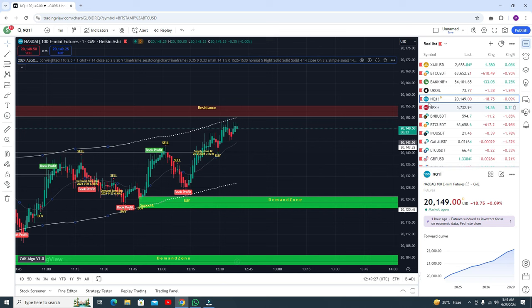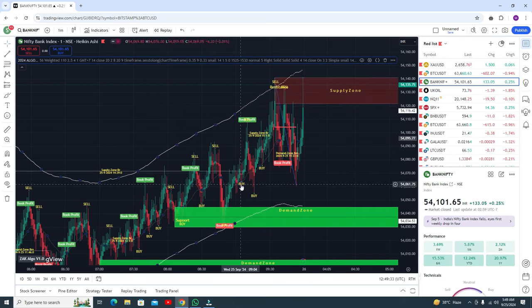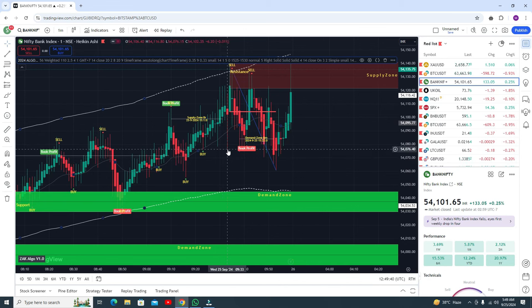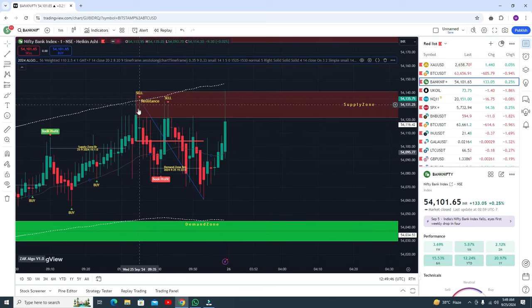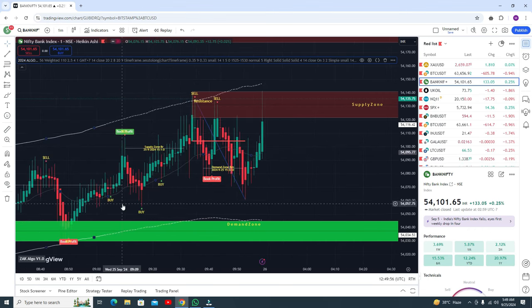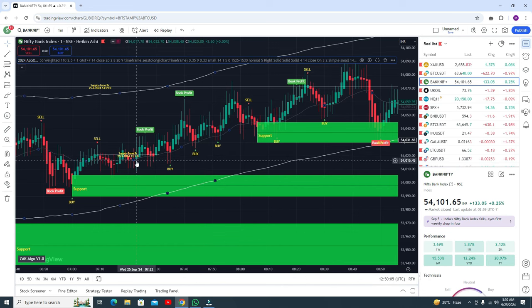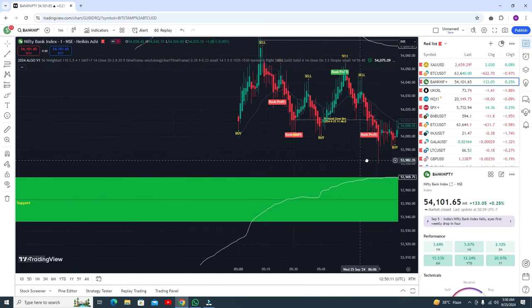Let me show you results in Bank Nifty because this indicator works awesome on all time frames. If you follow all buy and sell signals, you will definitely get profit. This buy signal gives profit here, this sell signal gives profit here, and the current sell signal is in progress. All buyers and sell signals are giving profit — you can watch it with your own eyes.